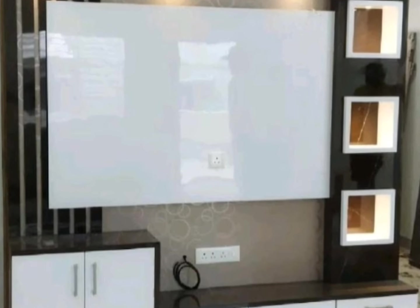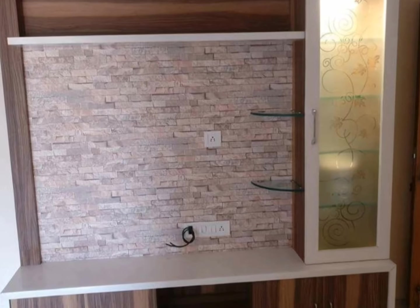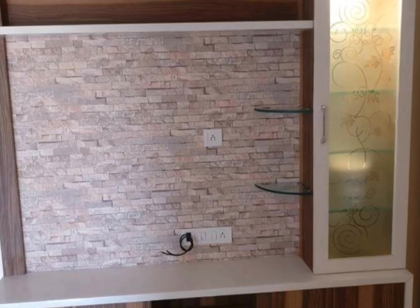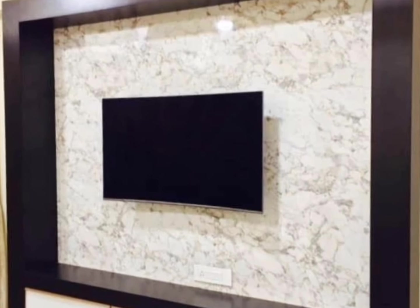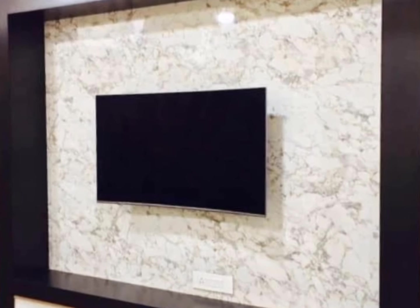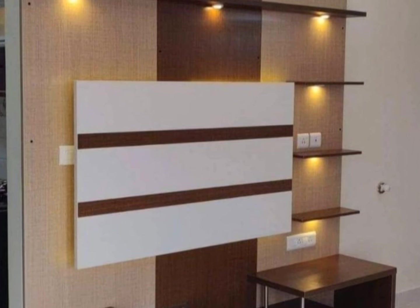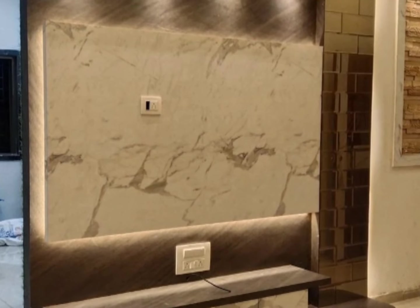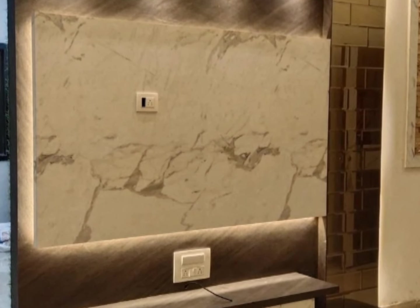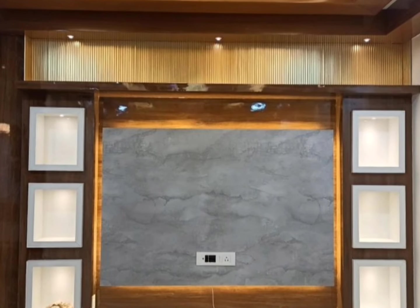In this video, I have explained what are the advantages of TV unit, what will be the cost for making a TV unit, and which are the best materials for making the TV unit for your living room. If you want more details, you can ask me in the comment section or contact through my mail ID mentioned in the description. If you are new to my channel, please subscribe, and if you liked this video, please like and share. Thank you, keep watching.